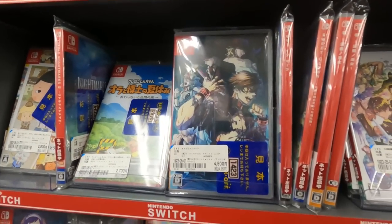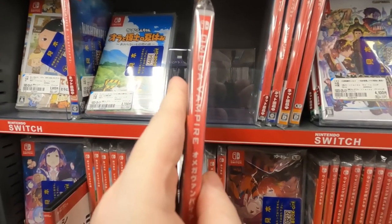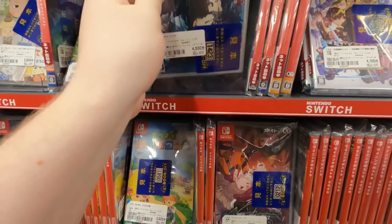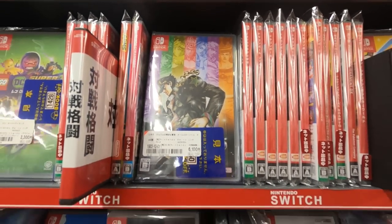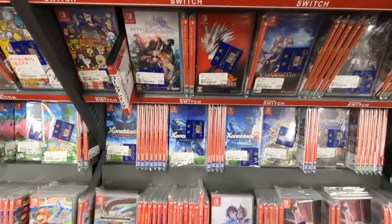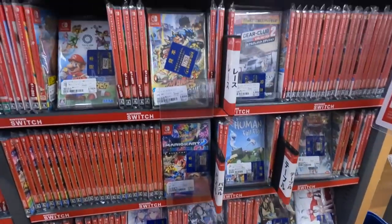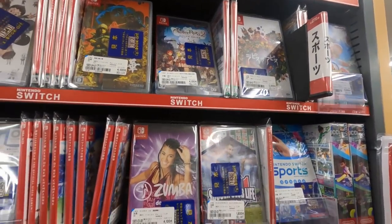JoJo's Bizarre Adventure — the fighter that just recently got a release on the Switch. Omega Vampire — how interesting, but no thank you. JoJo's Bizarre Adventure Grand Battle, it's been out on PS3 and stuff for a long time but recently got a Switch release. I actually picked it up and started playing it. It's flashy, kind of cool looking, but not a particularly good game.